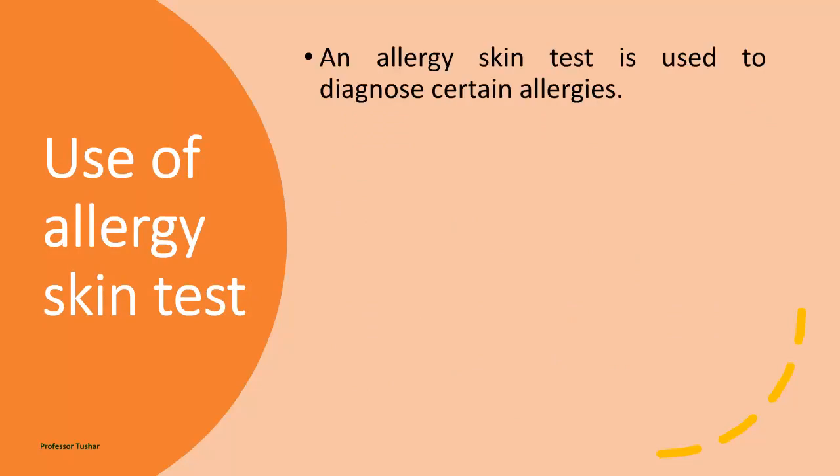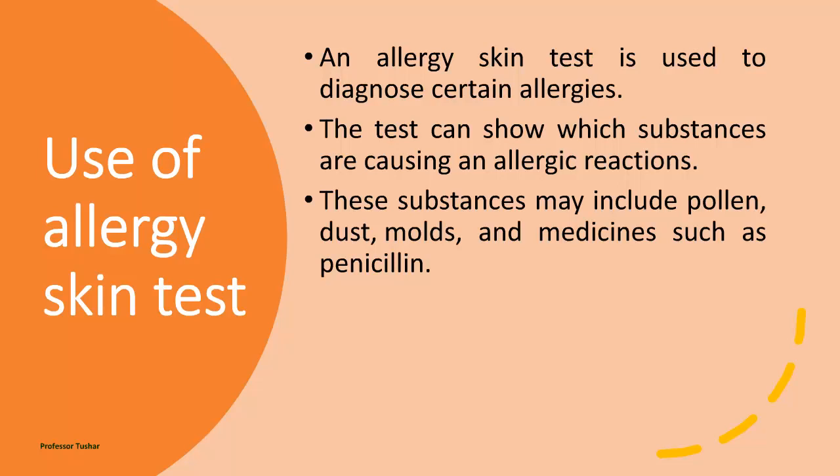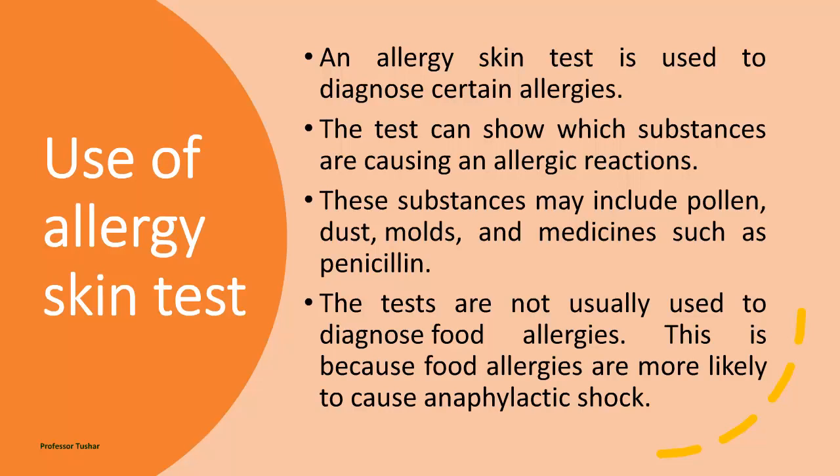An allergy skin test is used to diagnose certain allergies. The test can show which substances are causing allergic reactions. These substances may include pollen, dust, molds, and medicines such as penicillin. The tests are not usually used to diagnose food allergies, because food allergies are more likely to cause anaphylactic shock.